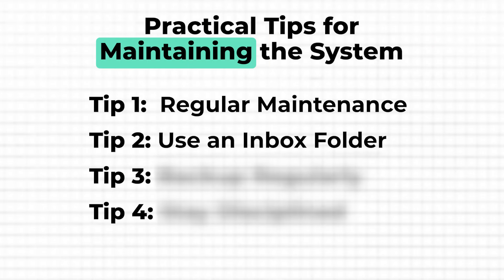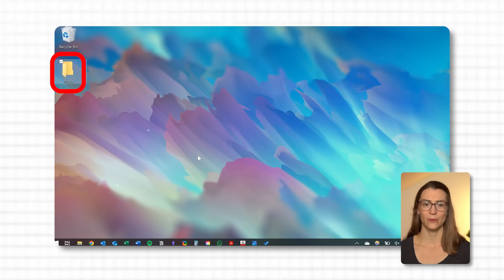Next, consider using an inbox folder for temporary storage. I've found this incredibly helpful, especially when I'm in the middle of a project and don't have time to organize files right away. I keep an inbox folder on my desktop where I temporarily store downloads, scanned documents, or anything else that needs sorting later. Once a week, I go through this folder and move everything into their appropriate locations — it's a great way to keep my main folders from getting cluttered while ensuring everything eventually ends up where it belongs.